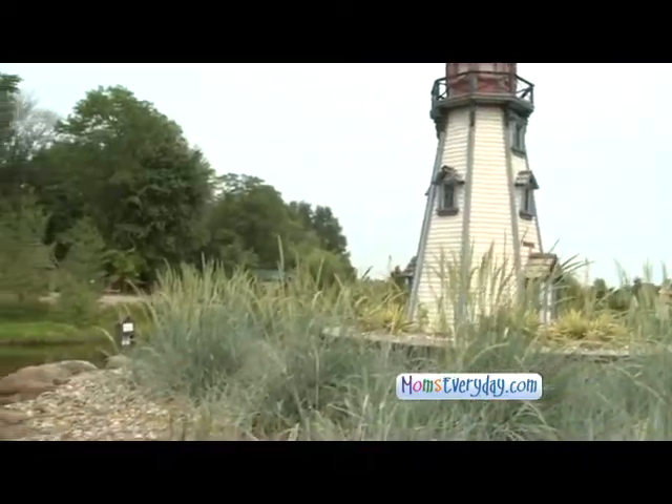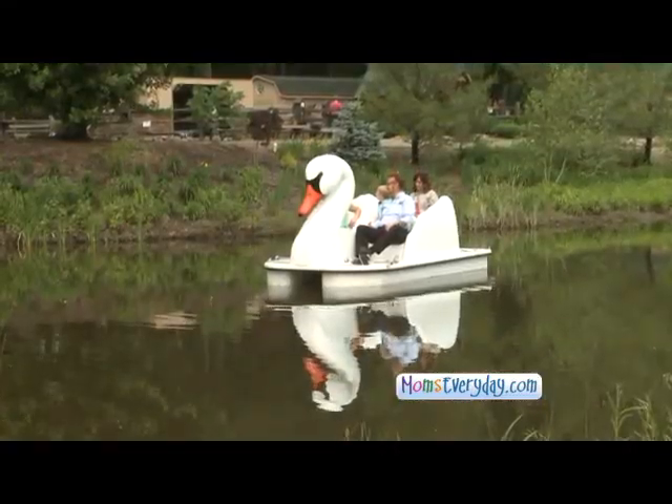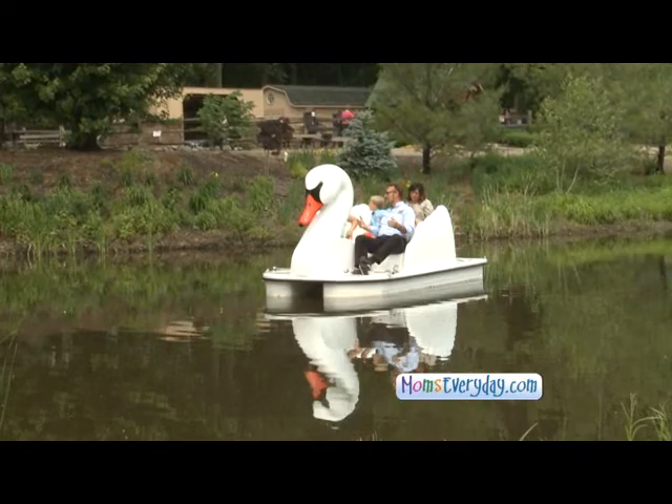We have some beautiful swan boats that are new to you guys this year. It's our latest attraction. Up until this point, our guests weren't able to experience the water. And we've got all these beautiful Japanese koi — not just normal Japanese koi. These are butterfly Japanese koi that have lateral fins which look like butterfly wings.